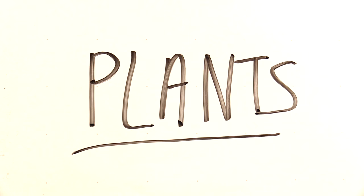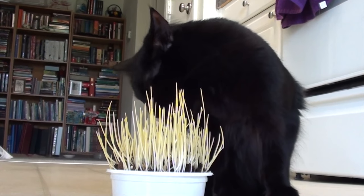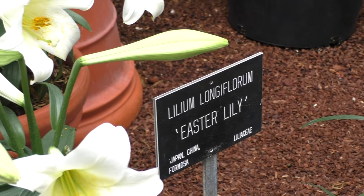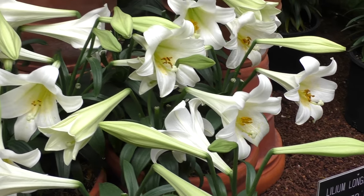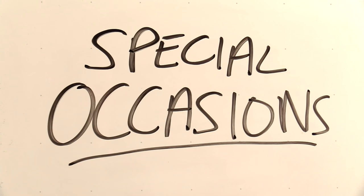Cat grass is fine, but there are so many plants out there that are poisonous to cats. Lilies are especially toxic and can cause life-threatening kidney failure even in small amounts. Check out the link in the video description for the full list.